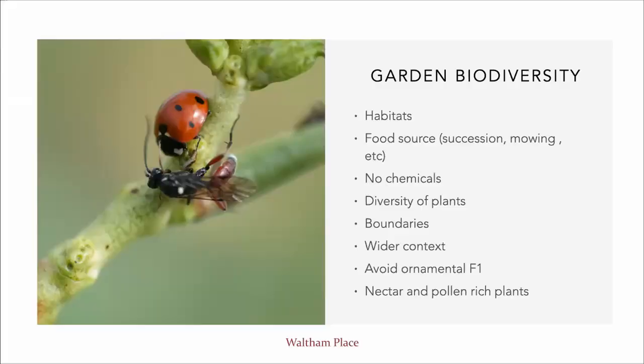Be careful with the mowing, ensure no use of chemicals, ensure diversity of plants. Boundaries and hedgerows are fantastic for bringing beneficial insects into your garden. Look at the wider context — look at what your neighbours are doing, look at the region your garden is in — to try to bring complementary habitats and see how you can do your part to enhance them.